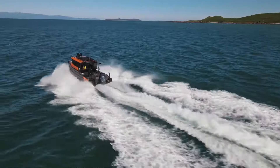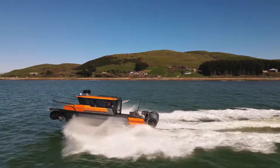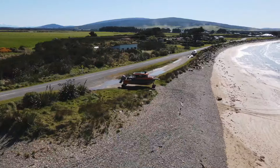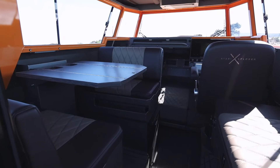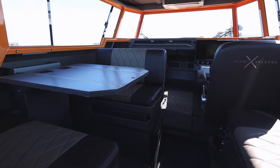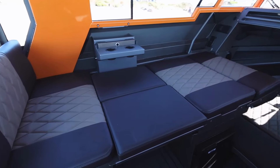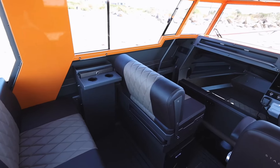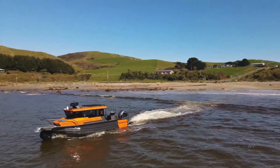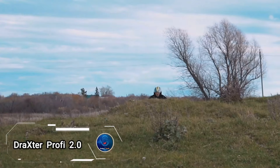It seamlessly transitions from water to land with the help of a second 40 horsepower engine, making it feel like driving a car. Packed with standard features such as a refrigerator, stereo, and live bait tank, this amphibious beast is sure to impress. With a price tag around $450,000, the StabiX 250 UC is the ultimate investment for those who refuse to compromise on quality and adventure.